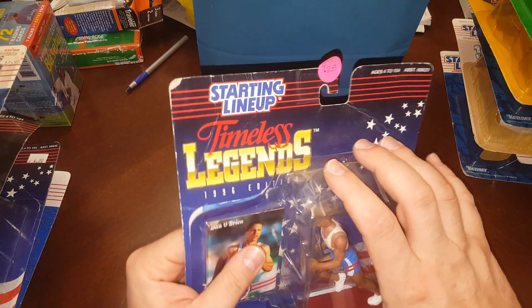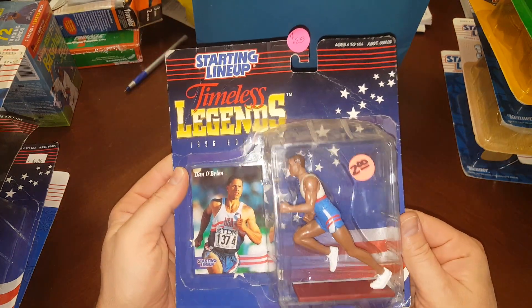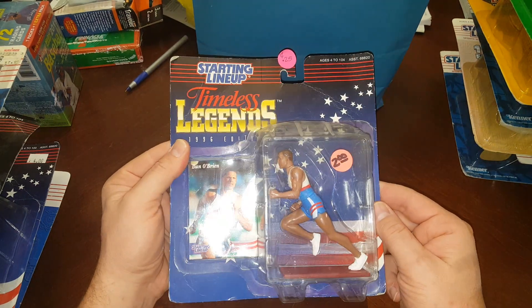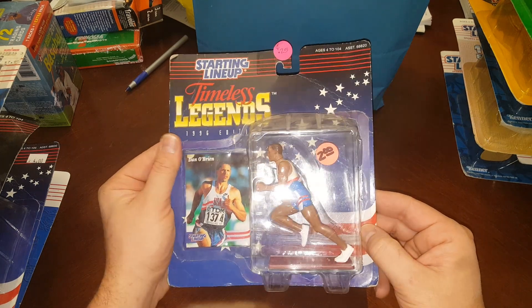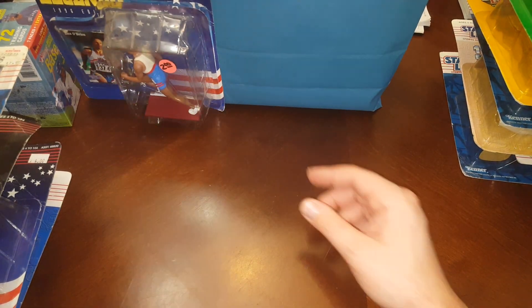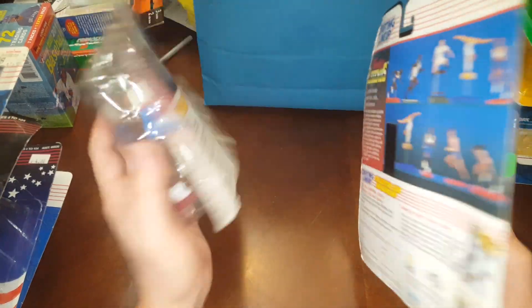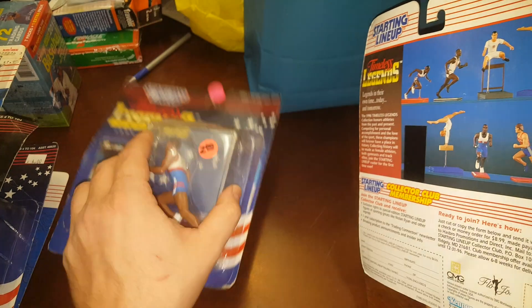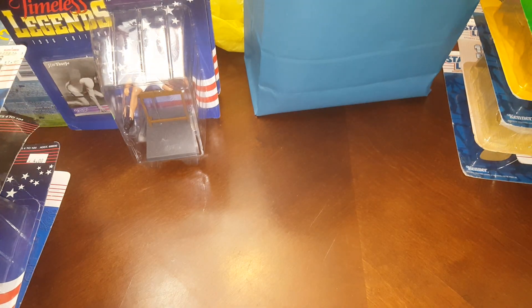Here's another Dan O'Brien — this one's kind of beat up and partially open, but whatever. I still think they're cool, and the price I paid for them — this is all still part of that $20 deal. I think I gave the guy $20 and a box of 1990 Score baseball. Another Jim Thorpe too. I'm going to take the sticker off one of these at the end of the video and show you guys who the heck was on the back.